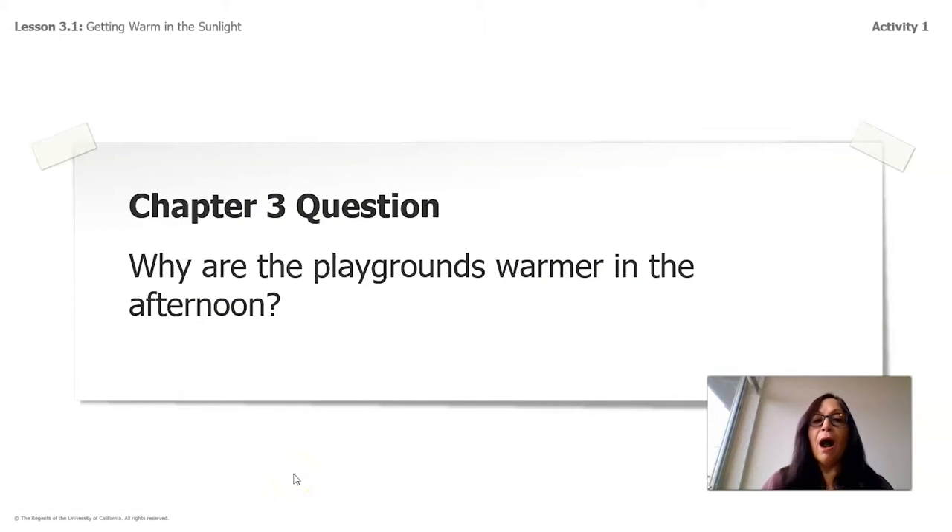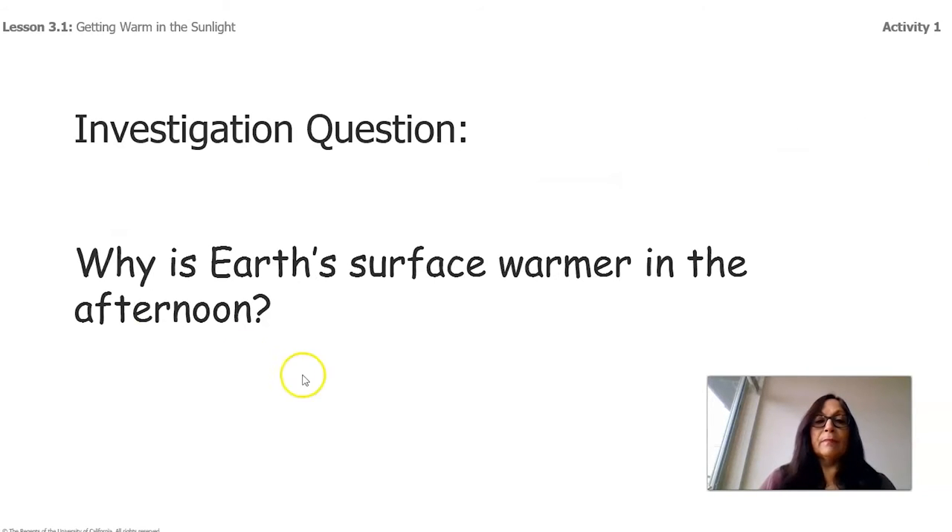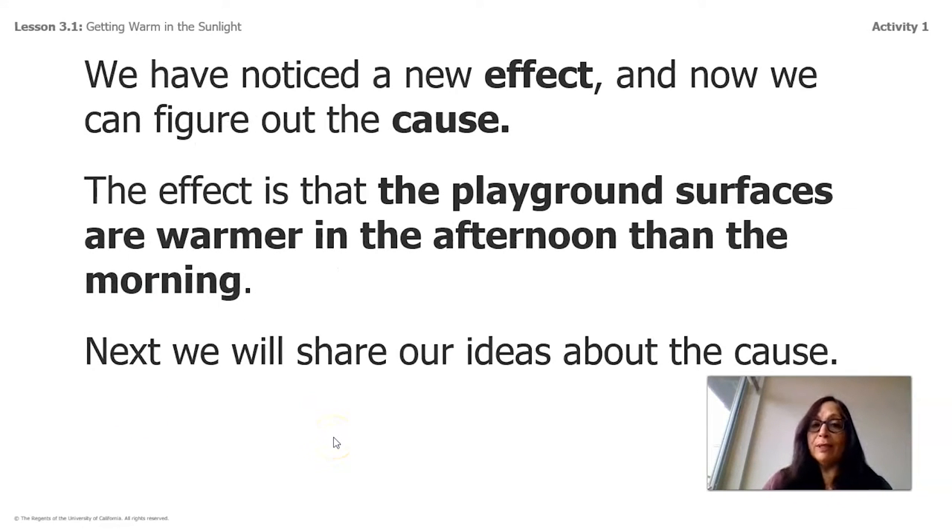Our question is: why are the playgrounds warmer in the afternoon? Our investigation question is: why is Earth's surface warmer in the afternoon? The longer the Sun stays shining toward the surface, the warmer it's going to get. The effect is that playground surfaces are warmer in the afternoon than in the morning, and next we will share our ideas about the cause.